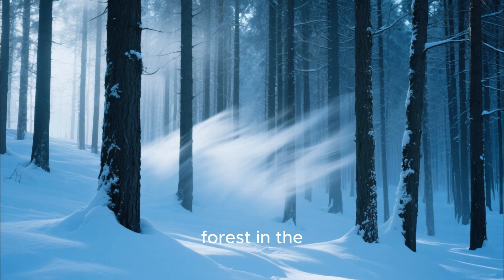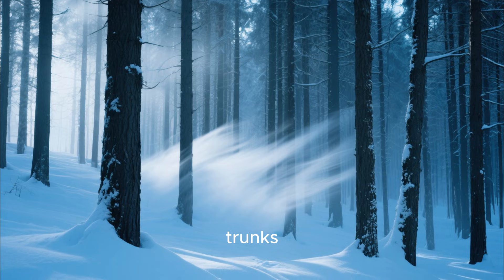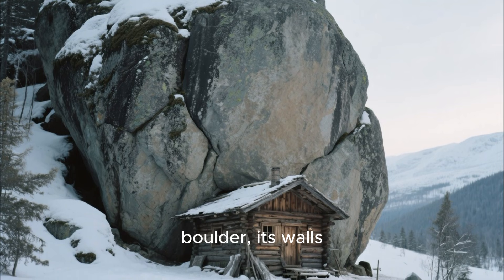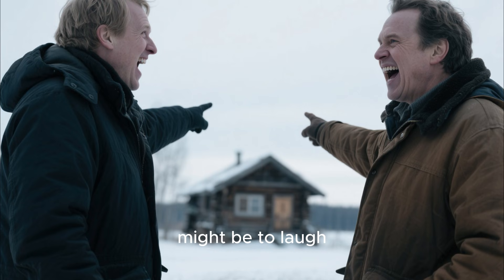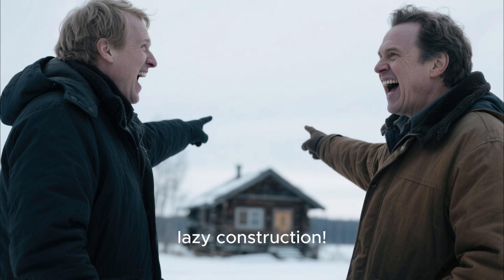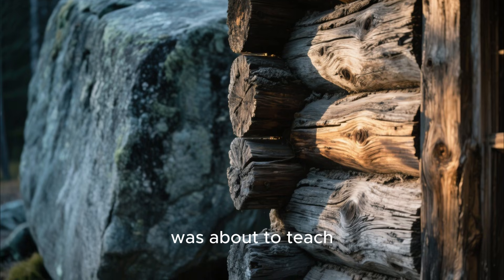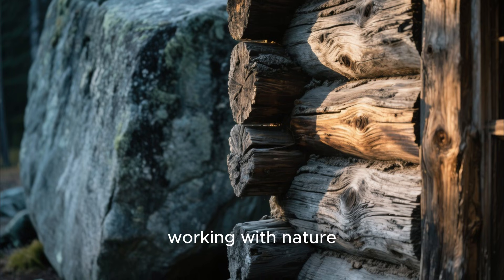Imagine walking through a dense forest in the middle of winter, the wind slicing through the trees and snow piling high against the trunks. You notice a tiny cabin leaning against a massive boulder. Its walls simple, almost crude, and its roof modest. Your first instinct might be to laugh. Neighbors who passed by said the same thing: 'What a lazy construction. Looks unfinished. Who would live here?' But little did they know this cabin was about to teach one of the most important lessons about survival, ingenuity, and working with nature that you'll ever hear.